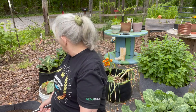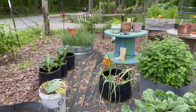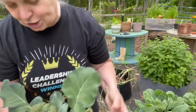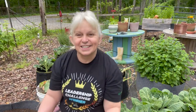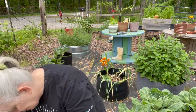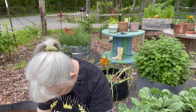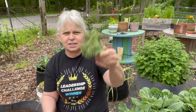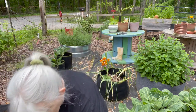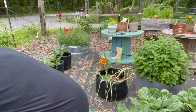Let me show you a broccoli here. This one is probably going to go to the chickens because it's got a little bit of discoloration on it. But when you harvest broccoli, it has these little side shoots here — see that side shoot? What will happen is it will produce another broccoli.